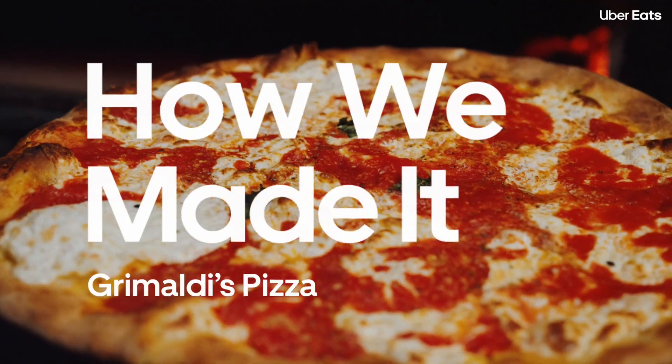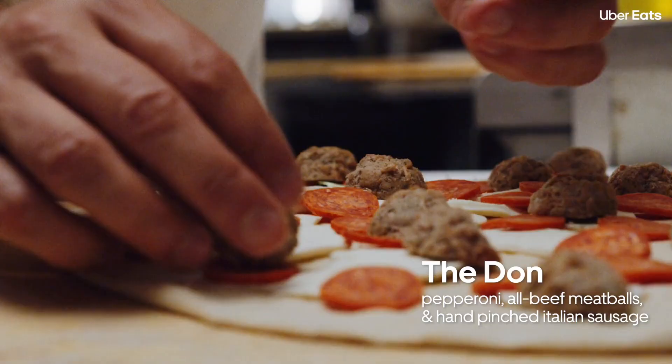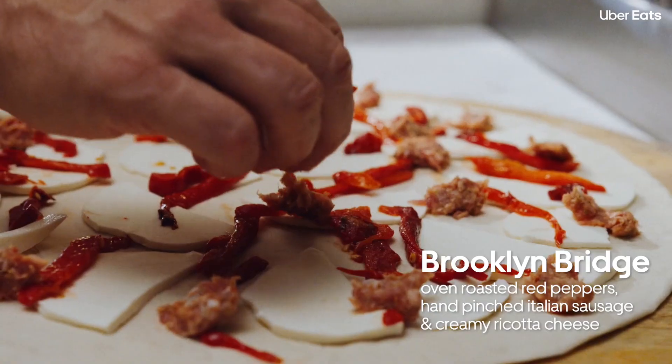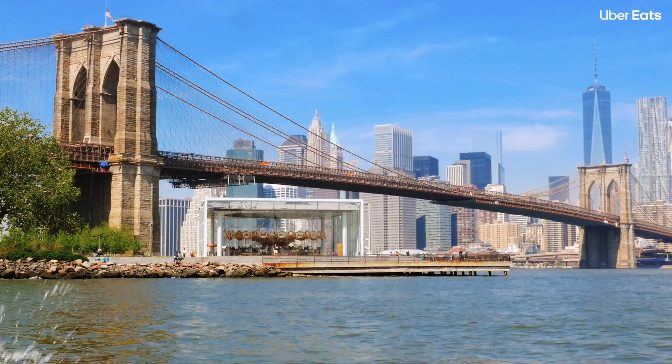My name is Cory Latuca and this is how we make our famous Grimaldi's Pizza. Our most popular chef selection pizza by far is the Don. My personal favorite is the Brooklyn Bridge Pizza. Grimaldi's Pizzeria traces back to the original right underneath the Brooklyn Bridge. We are a traditional old school New York style pizzeria.